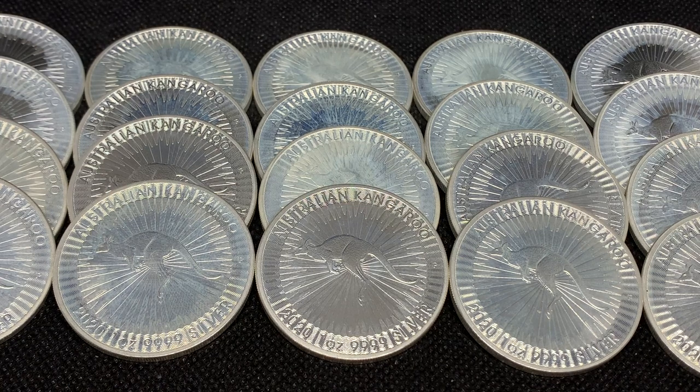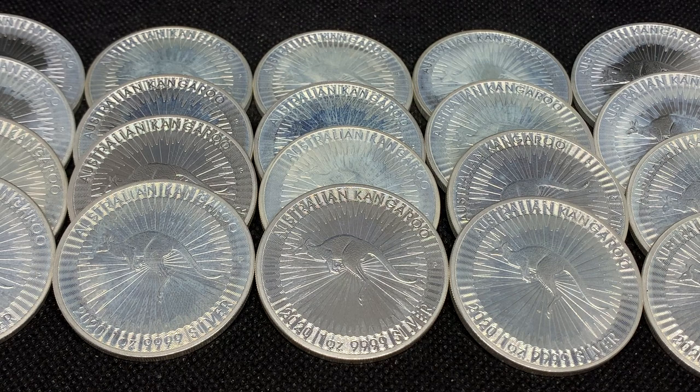Hey everyone, welcome back to Rig Tag Stacking. In today's video I want to talk about a million dollar theft of some silver that happened in Australia, and that's why I've got some of the Perth Mint products out here.